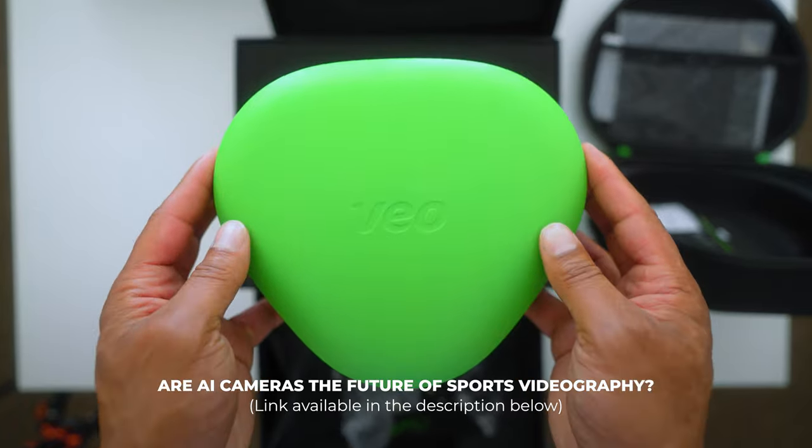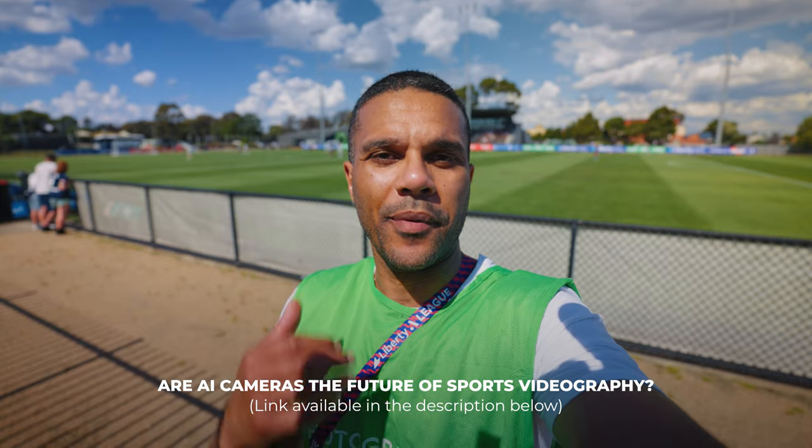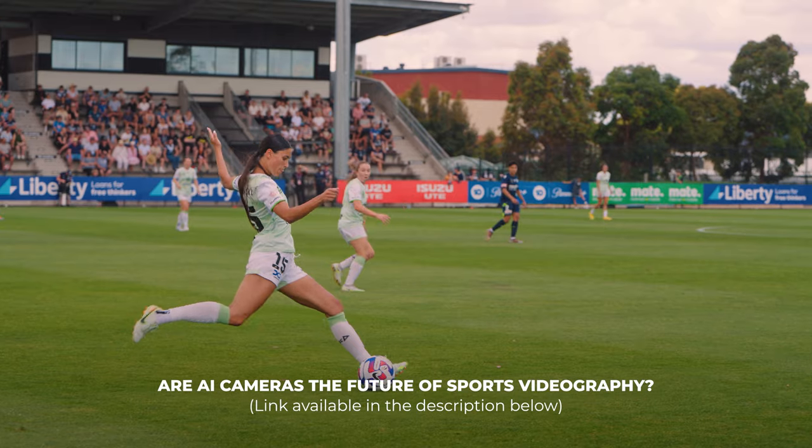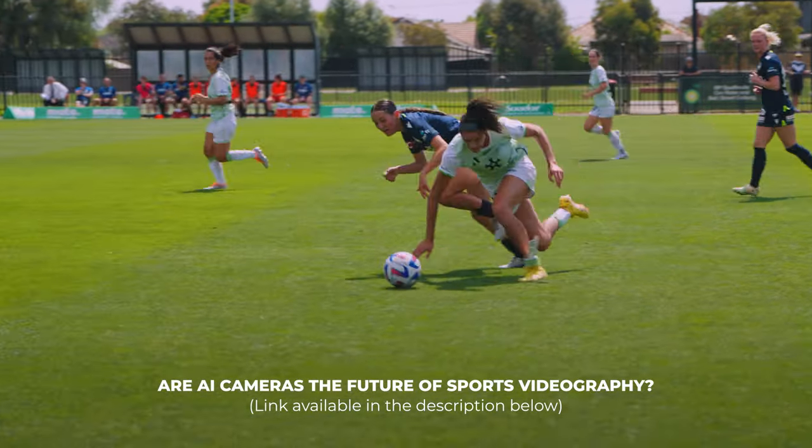Alright, so here we are again talking about AI cameras, but this time I do have the footage from this camera right here, which I will show you in a minute. But before we do that, if you haven't watched my previous video about the VeoCam 2, I strongly suggest that you start by doing that because it is a great video, but also because it will give context to this one.